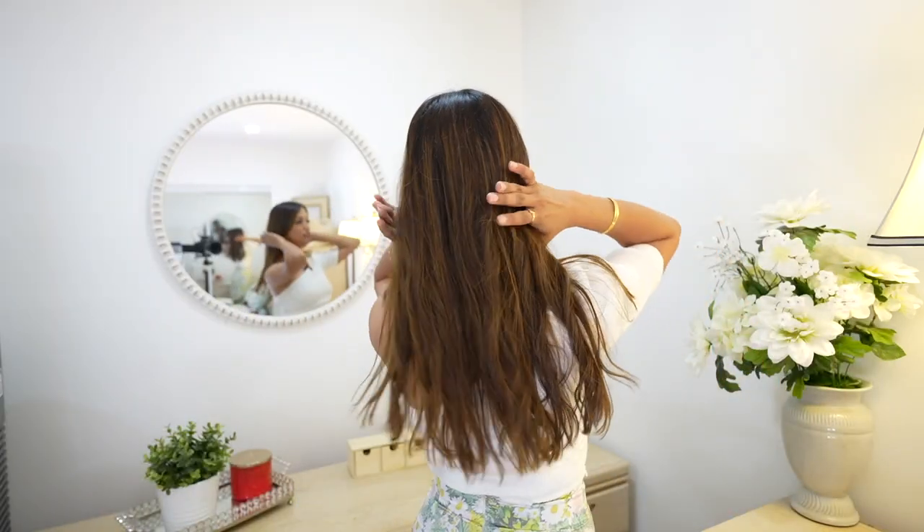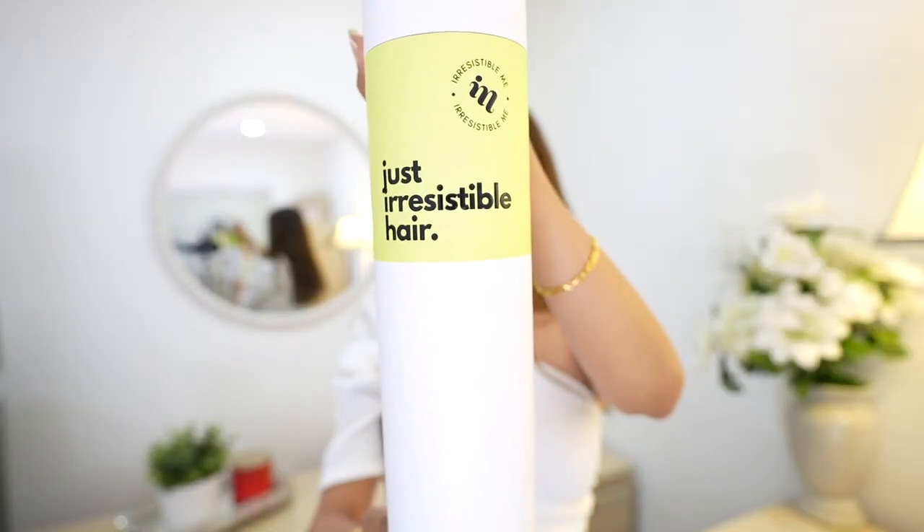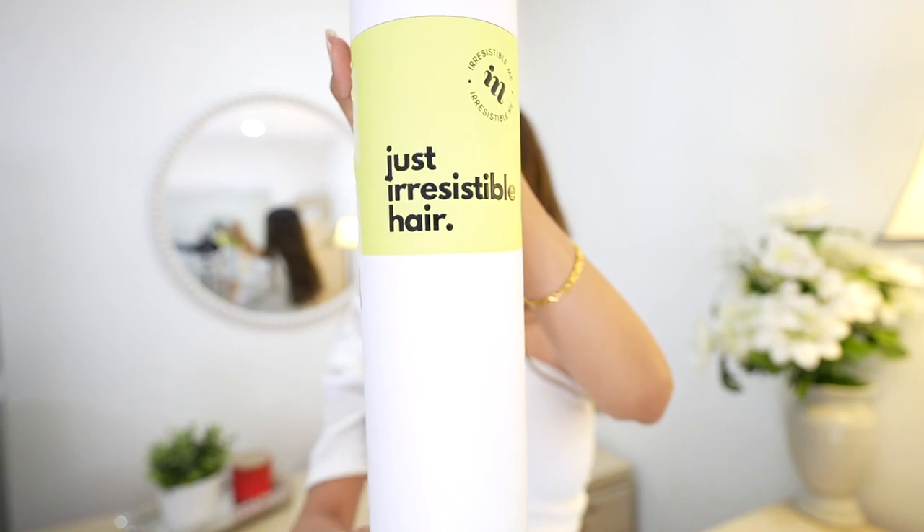I generally do not use hair extensions on an everyday basis, but whenever I'm going for a wedding or a party and I want a fuller look, then I would add extensions. It just gives nice volume to my hair. My hair is very fine, so to give volume, hair extensions are a lovely alternative — it just gives a very nice fuller look. I would like to thank the sponsor of this video, Irresistible Me.